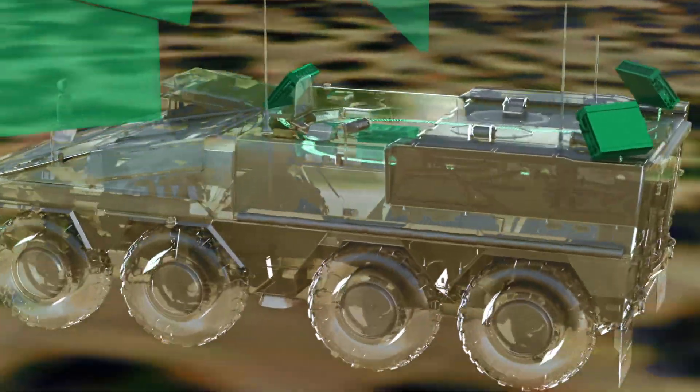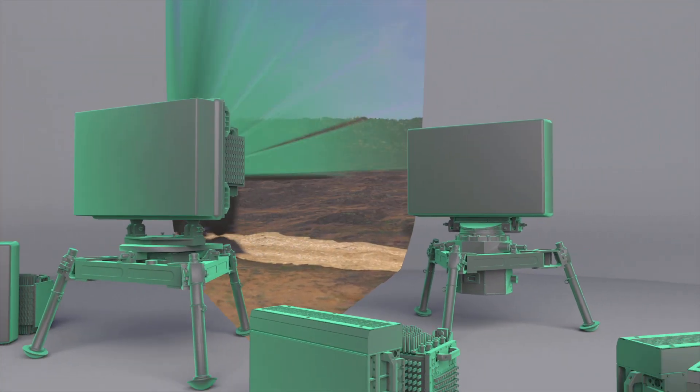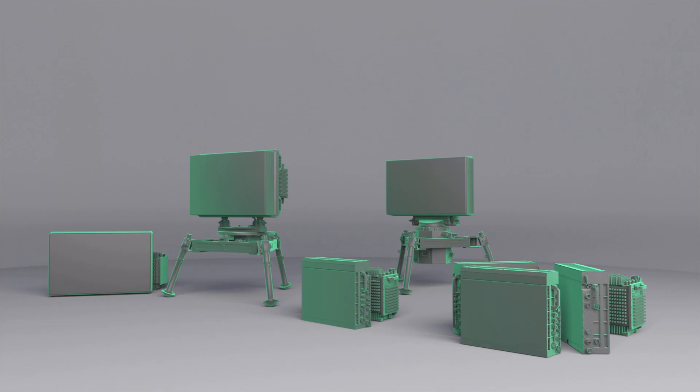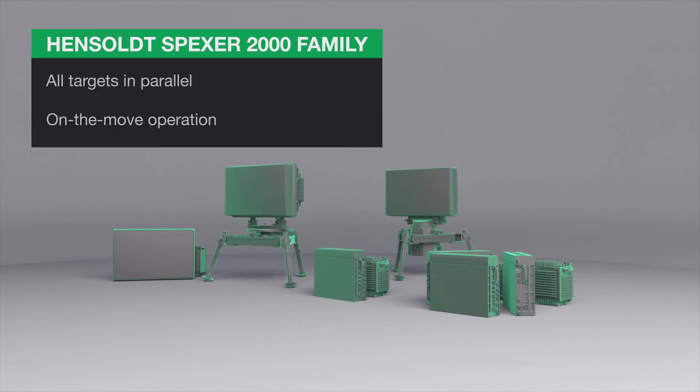Ending up in high-quality target data used for sensor-to-shooter target assignments, the Hensold SPEXER 2000 radar family — superiority in surveillance.